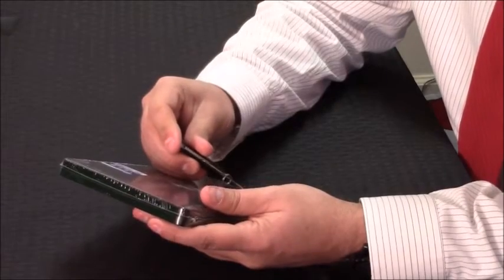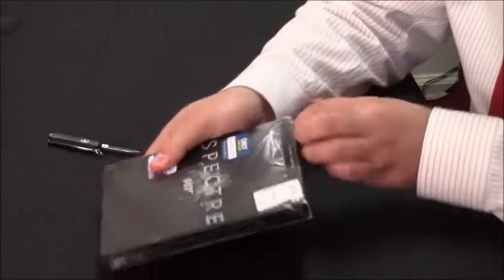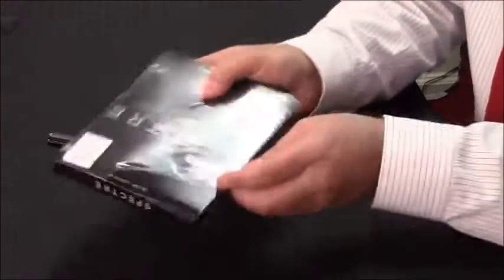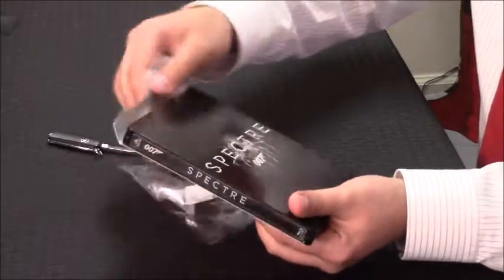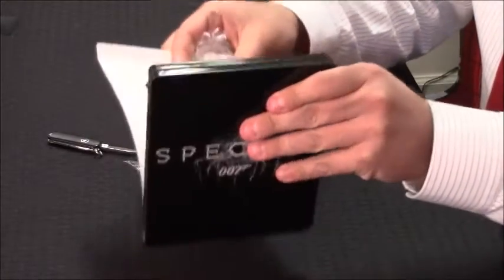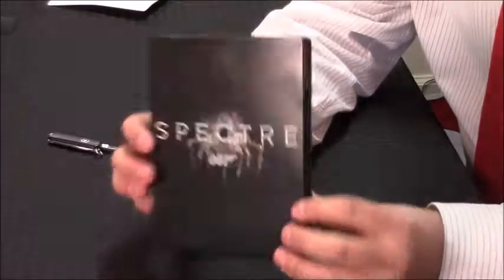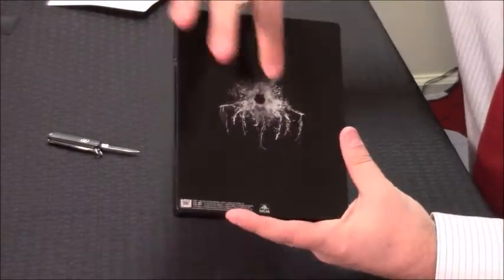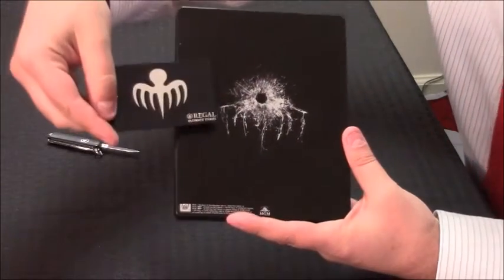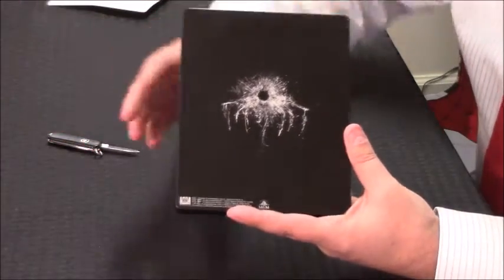Got to be careful — I don't want to scratch the metal. I love it already. They had a lot of these Steelbooks at Best Buy; I picked up right around Christmas. As you can see, there's the front — very nice. The back. A little hole goes all the way through. Oh, and look — the cracks in the glass look like the Spectre logo. I don't think I ever noticed that. It's very cool.